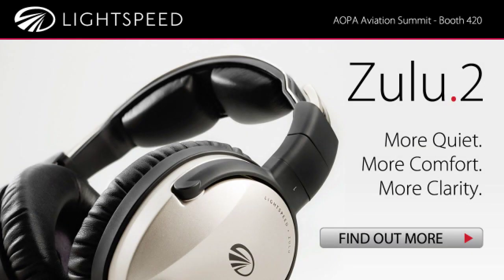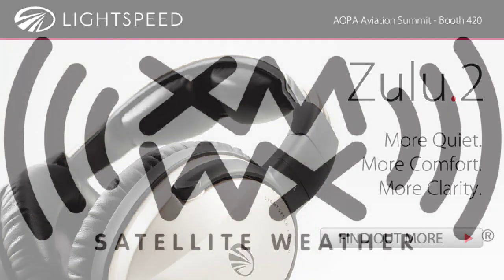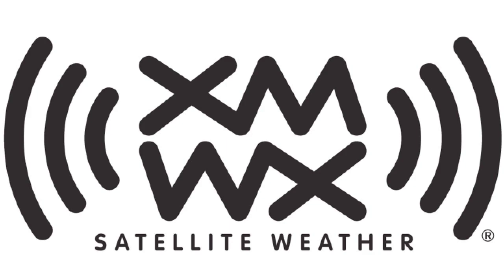Brought to you by Lightspeed Aviation. Zulu Point 2 once again sets the standard. And by XMWX satellite weather. Never fly blind again.